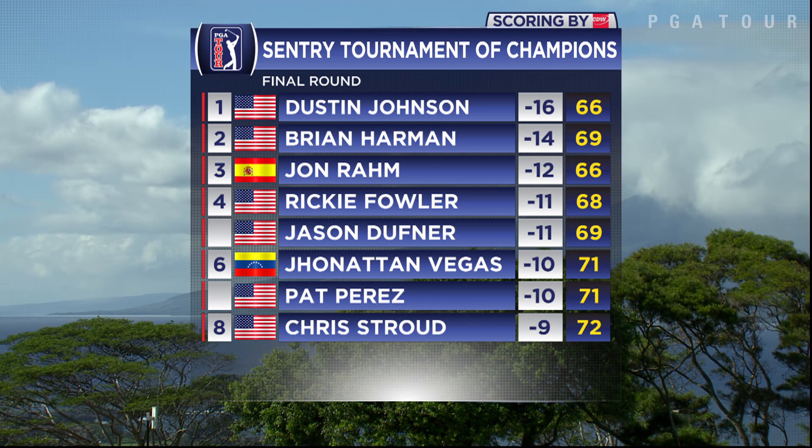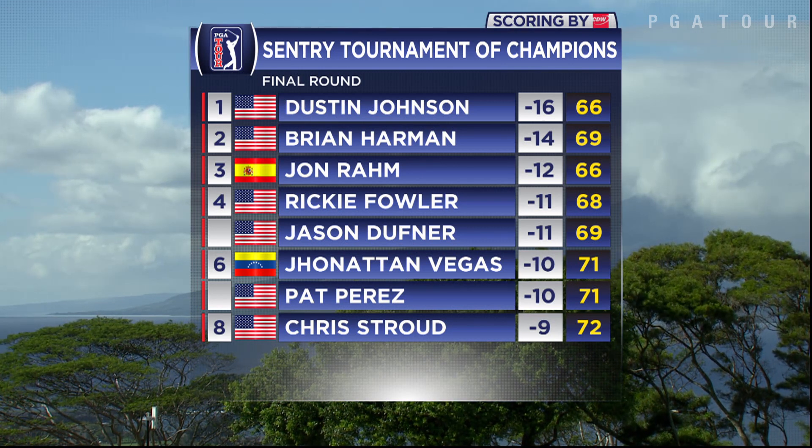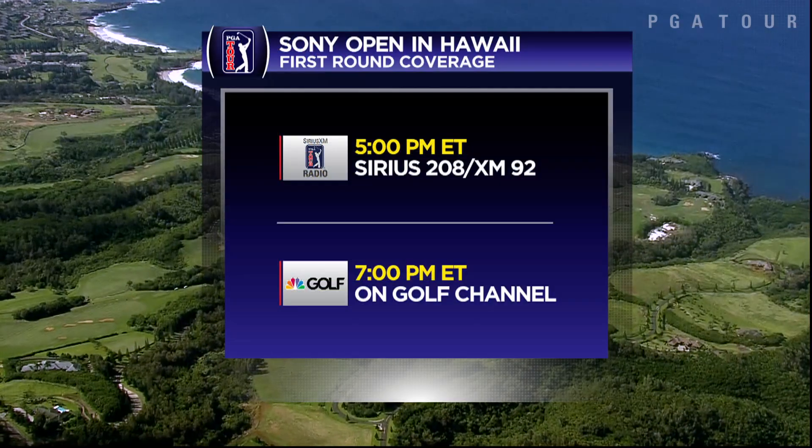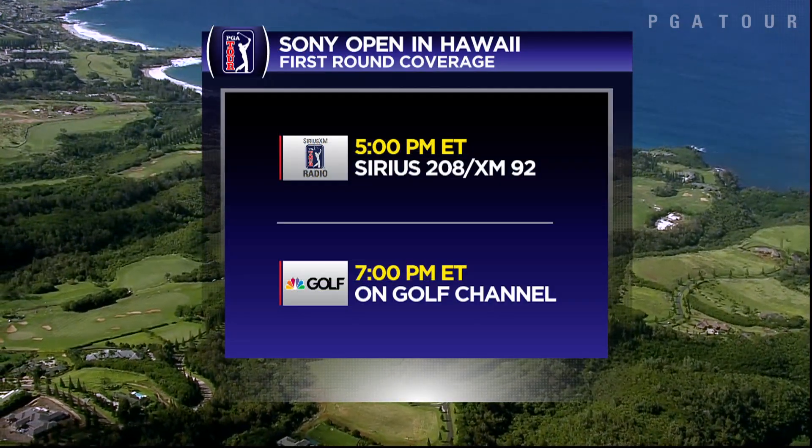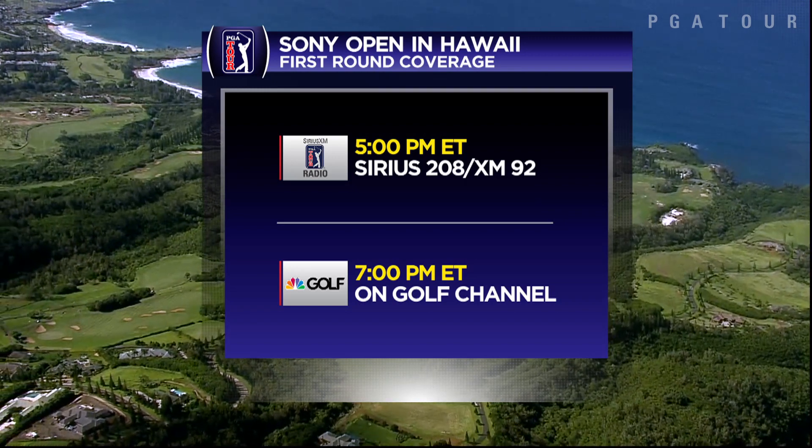A look at the final leaderboard — a two-shot win for DJ, 16 under, thanks to his 66 here in Kapalua. It's on to the Sony Open in Hawaii over in Honolulu. Look forward to the coverage Thursday.